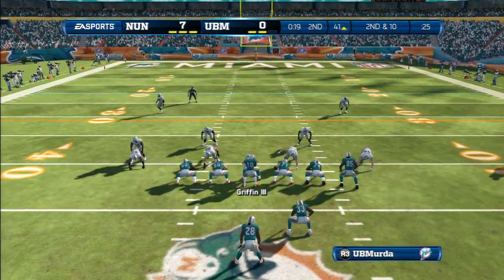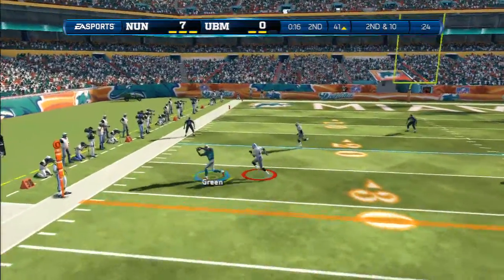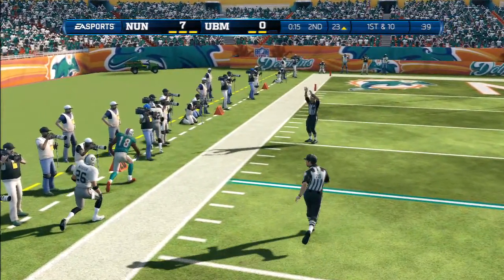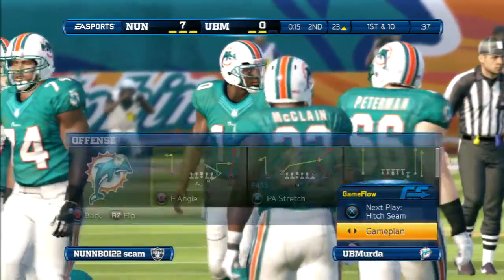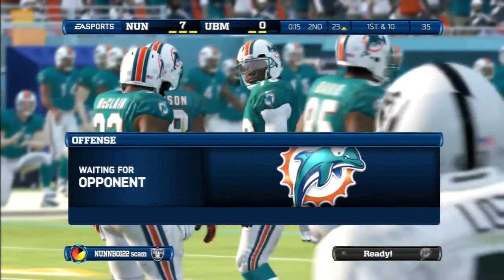Quarterback sees something in the defense he wants to take advantage of. Look at the hand signals he's given to the receiver outside. He's got the grab and he's got the first. When you have an offense like this that just keeps getting first downs, not only are they moving into scoring position, but they're giving their defense a lot of rest.